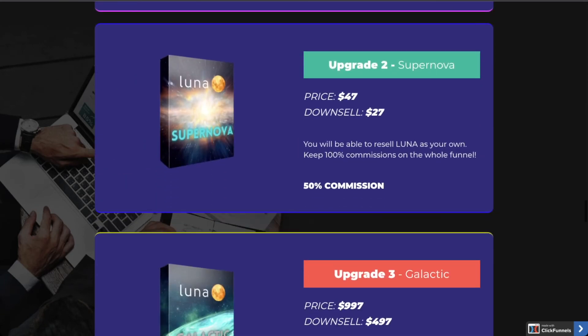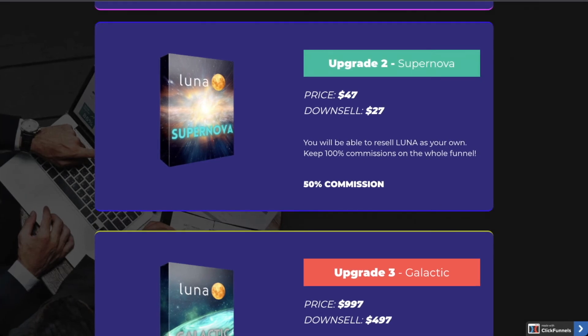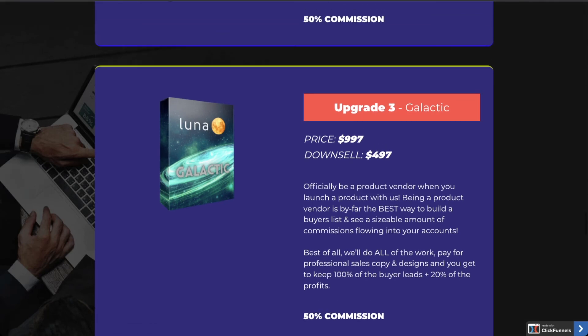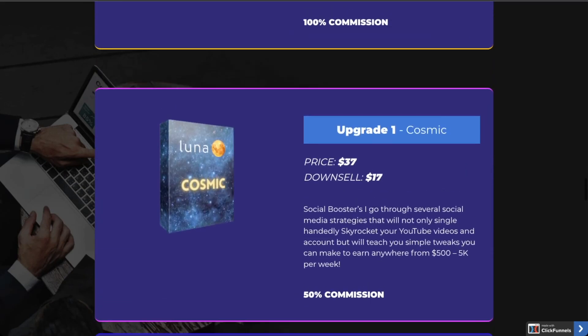Upgrade number two is Supernova — basically it's the reseller rights for Luna for $47, so you can promote and sell Luna as your own product and keep 100% of the profit. Upgrade number three is Galactic, which is $997. This gives you a chance to be a product vendor and launch a product with us — Team Alpha, me, Sid, and my Bill — these are my partners. I highly recommend you pick up at least upgrade number one, as that will give you the advanced strategy as well.